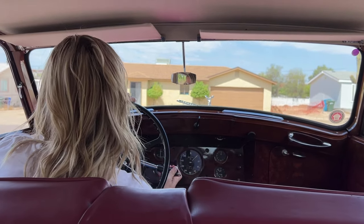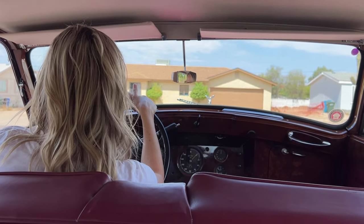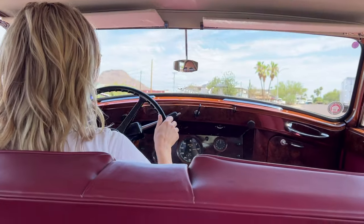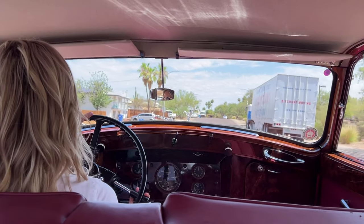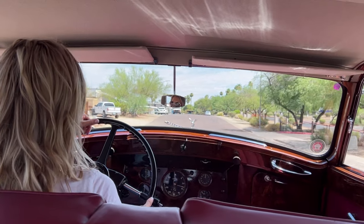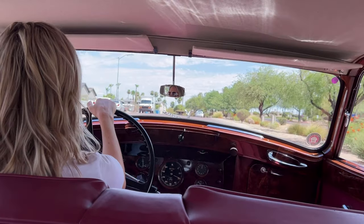Gary Wales owned it at the time. Gary Wales is very well known in the club, at Pebble Beach, and everywhere else. He is one of the most eccentric and amazing human beings — just a great guy. He takes a lot of creative license with his restorations, so he's like a modern coach builder for Rolls-Royce.